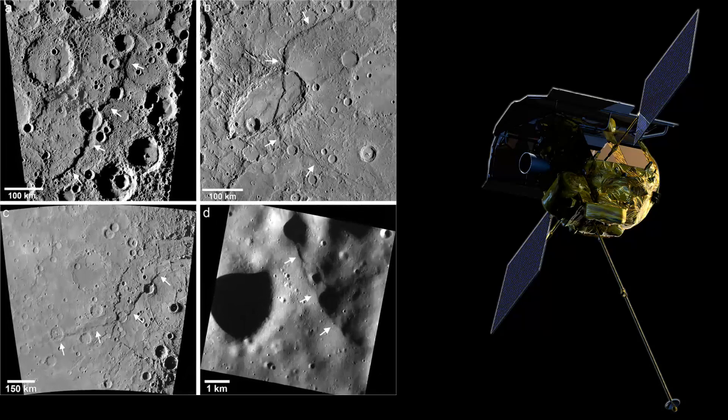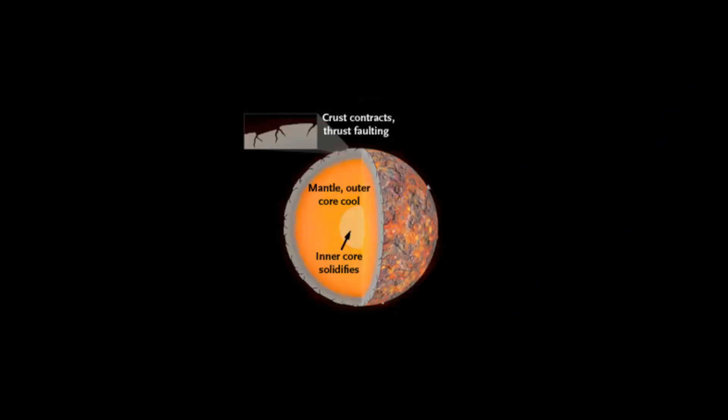NASA's MESSENGER Mercury mission has given detailed images of Mercury's surface. These images led to observations of large scarps and tectonic activity. There is proof that Mercury is still shrinking at a gradual rate. Since its formation, Mercury has shrunk between two and eight miles, depending on the source.